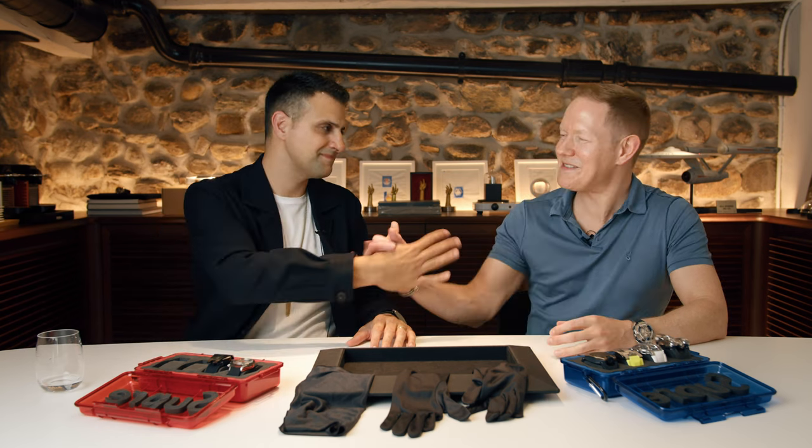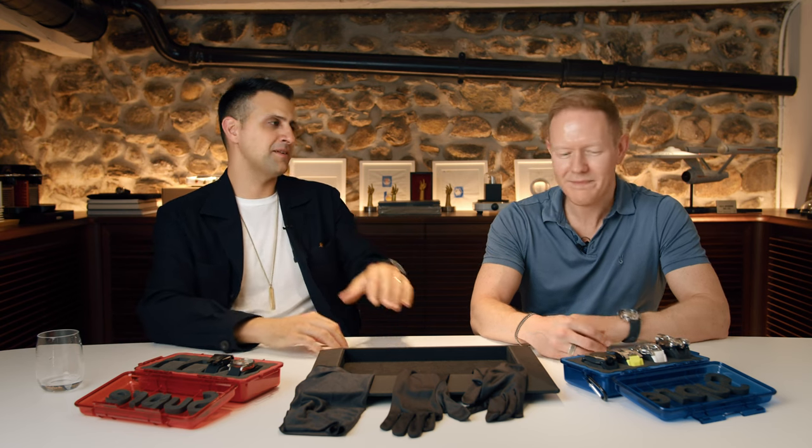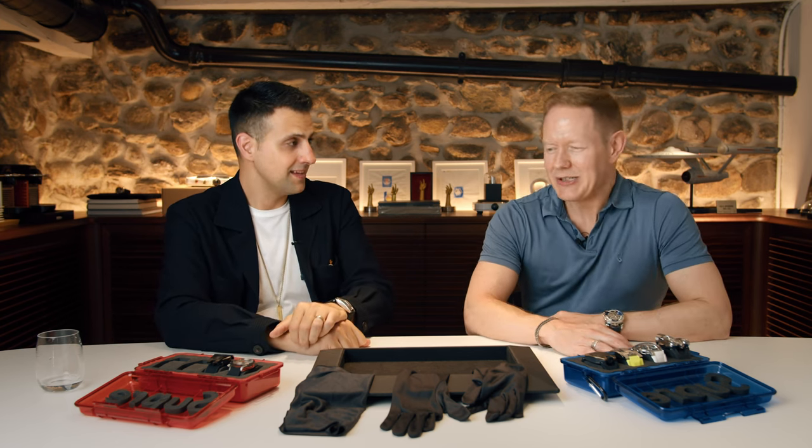Paul, great to see you, man. How are you? I'm good — I'm hot. So we're going to roll through this right now, let's not waste time. Paul, how did you get started on your watch journey?